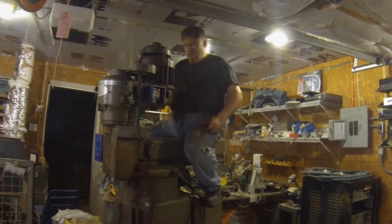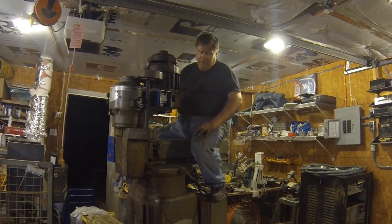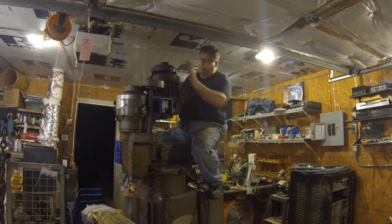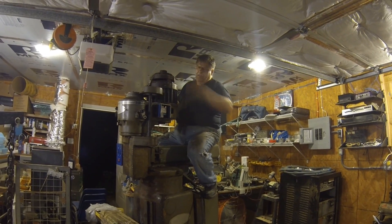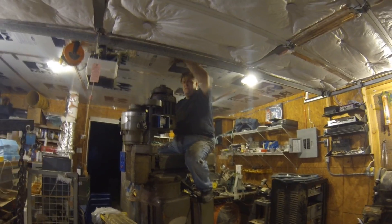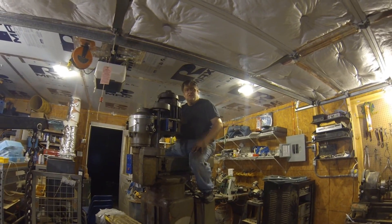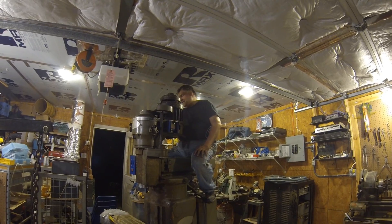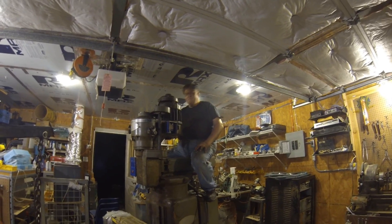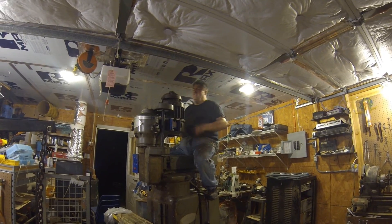You know you've got a big machine when you can sit on it and put it together. We're just about there — we've got the head back on, the motor back on, and I've just got to put the Z drive. It'll top out right about here — we're just going to make it on the ceiling space. I thought we'd have to cut a hole in the ceiling, but it works!